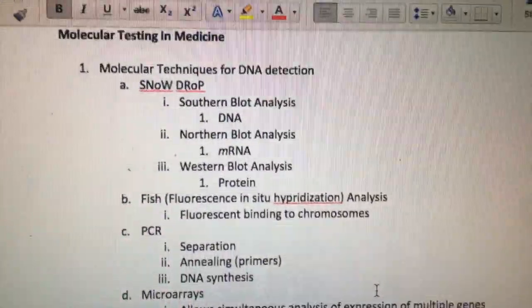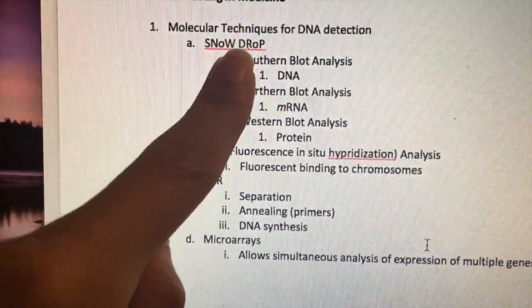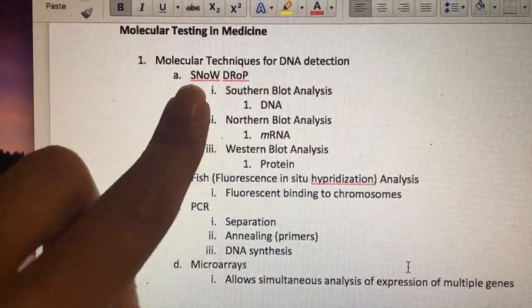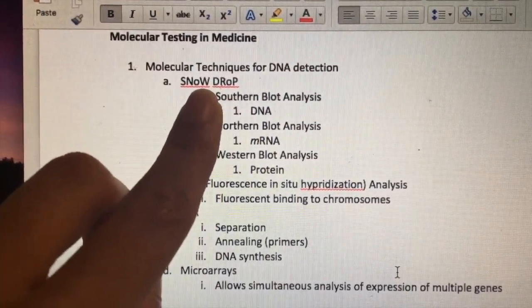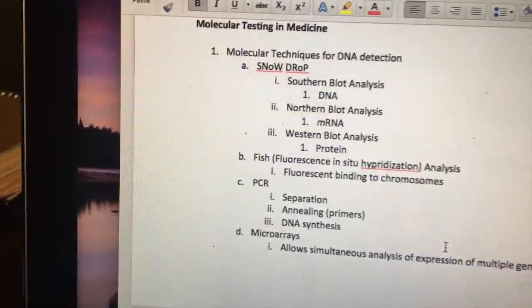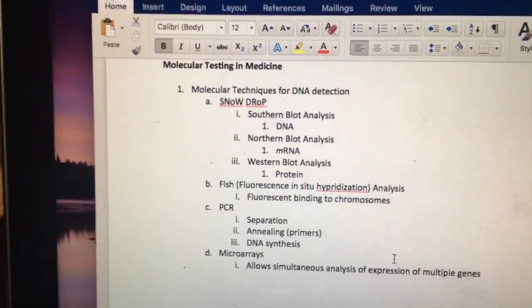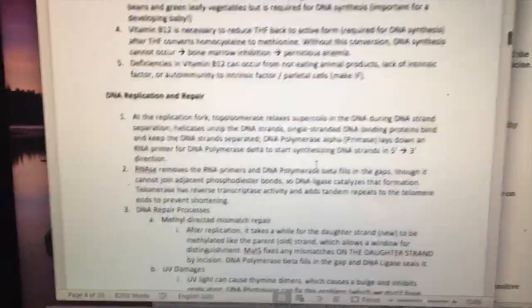I don't think anything helps me more or has come more in handy during exams than acronyms. For example, molecular techniques for DNA detection: the southern blot detects DNA, the northern blot detects RNA, and the western blot detects protein. The acronym 'SNW' — or snowdrop — honestly helps me memorize it. I can just write it down for a test and I'm great. There are so many different acronyms for so many concepts in medicine and any type of science, and you can even just make up your own acronym.